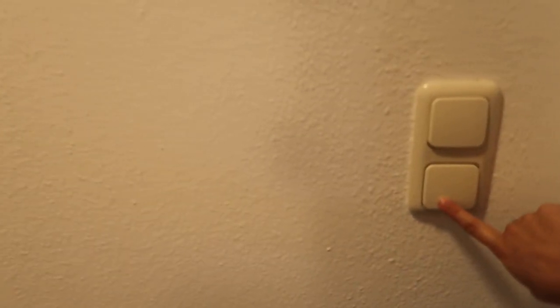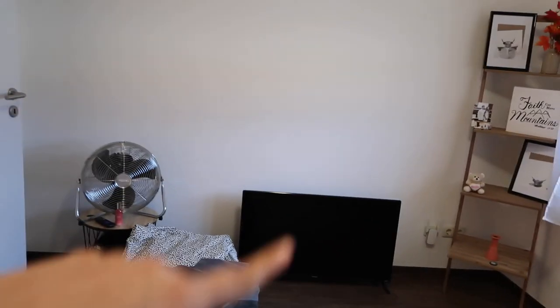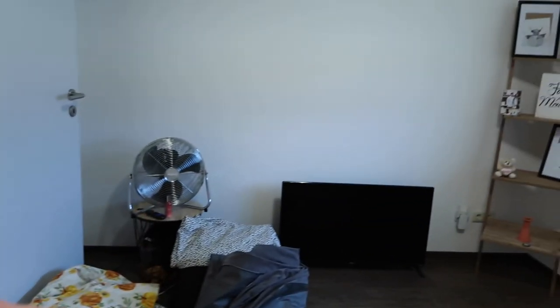This switch also controls the hallway lights. Over here — the phone doesn't work — is the guest bedroom. This is also where my mom stayed. The light isn't great in here but it's not too bad. It's pretty big. There's a heater, the window, multiple plug outlets, and then this is our little closet — just have some extra things in here. That's the guest bedroom.